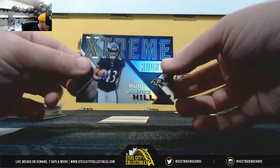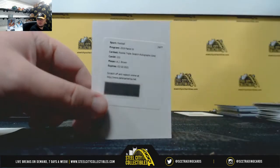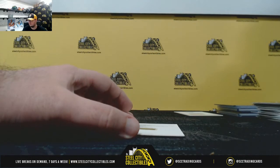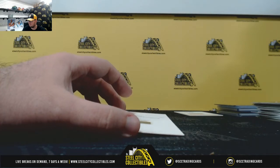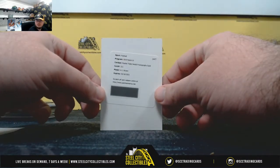Extreme rookies, number 149, Justice Hill. And our redemption: rookie triple swatch autograph gold, AJ Brown — look at the golds, out of 10. It's going to be AJ Brown out of 10 — nice hit there. AFC South, and that's David H., so a nice hit there for David.